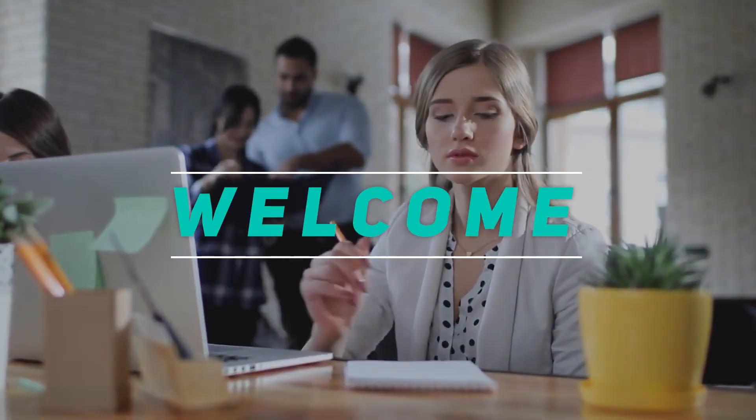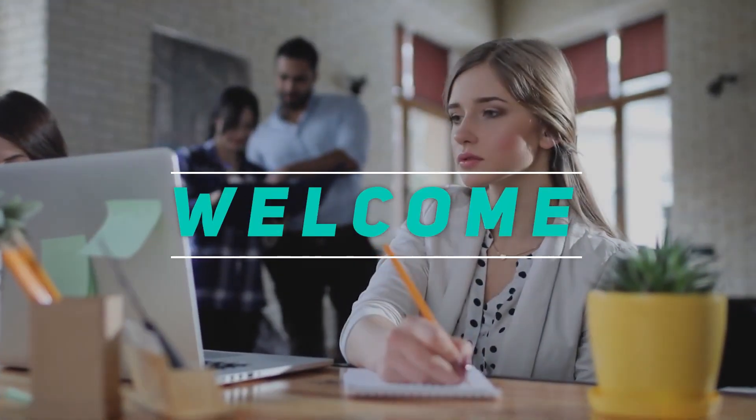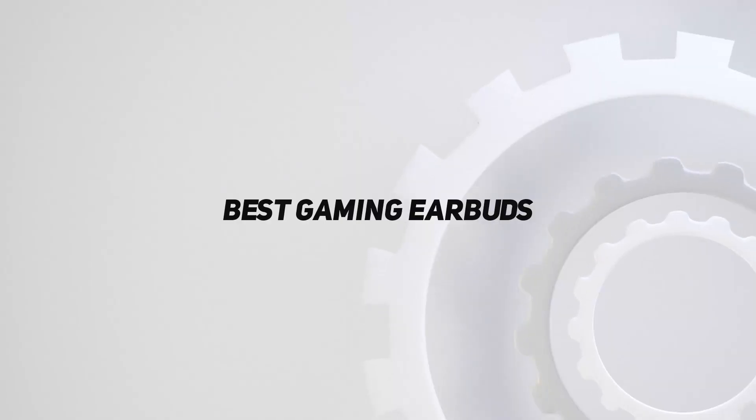Hey, welcome back to my channel. In this video, I'm gonna talk about the top 5 best gaming earbuds.